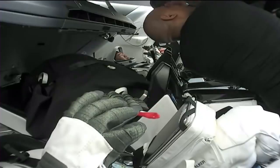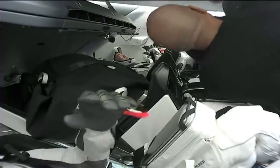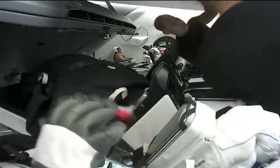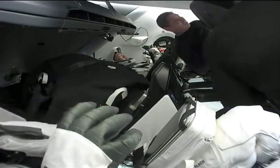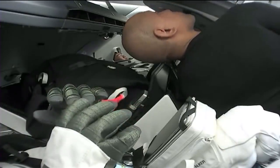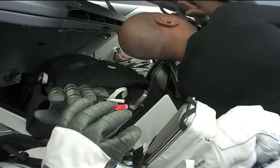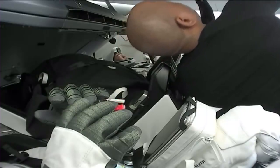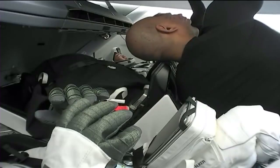The hands closest to your screen belong to astronaut Shannon Walker. The mission specialists donned their suits before ingressing. Commander Mike Hopkins and Pilot Victor Glover will don their suits after hatch closure. It looks like they were just closing that forward hatch. What Mike and Victor are wearing are essentially comfort garments — athletic wear that they'll wear underneath their suits.